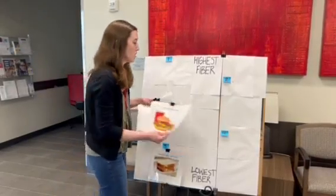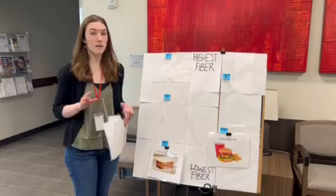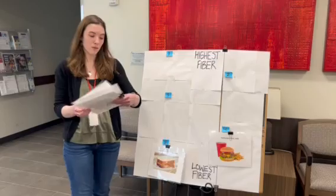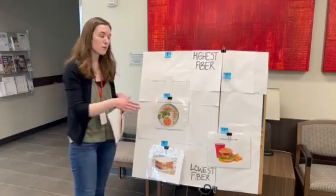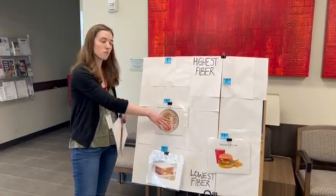Our next meal, coming in at four, is our hamburgers, fries, and soda. Now not necessarily a bad meal — we still have some fiber with our potatoes, our bread, and our veggies, but not high in fiber. Our next meal at number three, we have a little bit more vegetable action: some broccoli, whole grains, carrots, and some chicken.